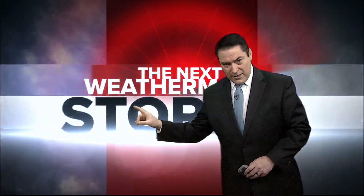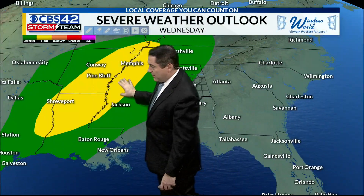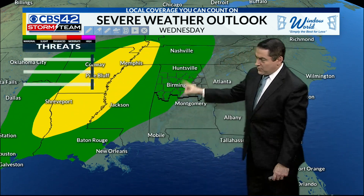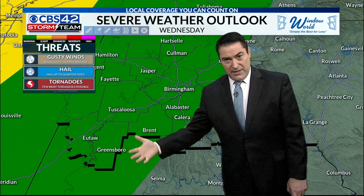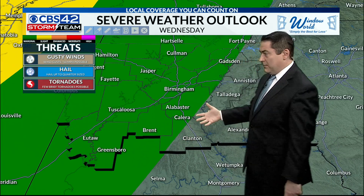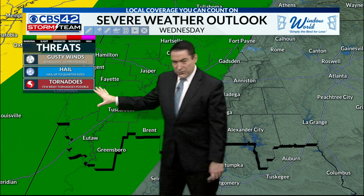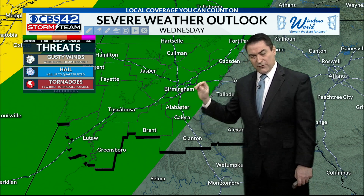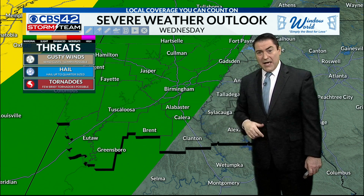We do need to be aware that rough conditions are coming in a little later on. From the Memphis area through about Jackson, Shreveport, and into Little Rock, that's where there's a level two risk. Notice the level one risk for our area — this is going to occur after midnight tonight, with some storms that could have gusty winds, maybe some hail, and there's a small chance for a tornado. It's not zero, so that's why we're mentioning it, but the threat is going to be very low.